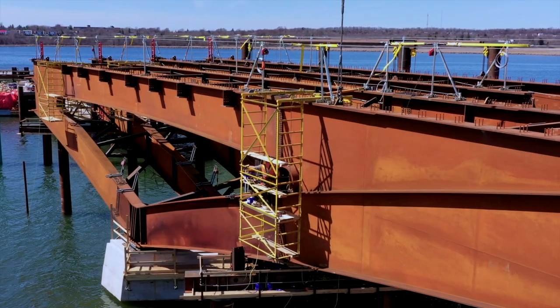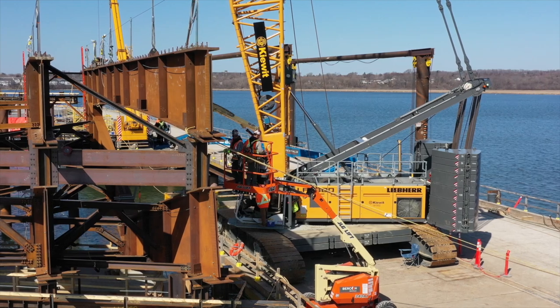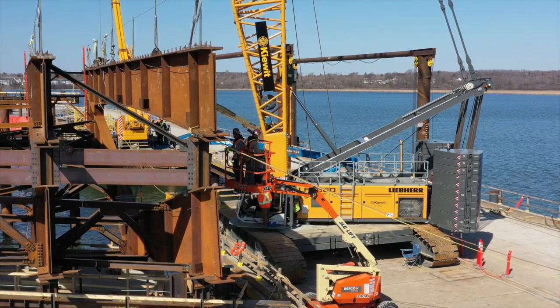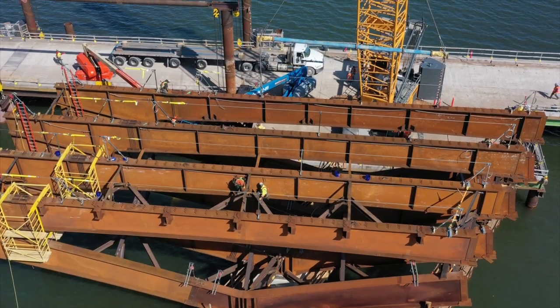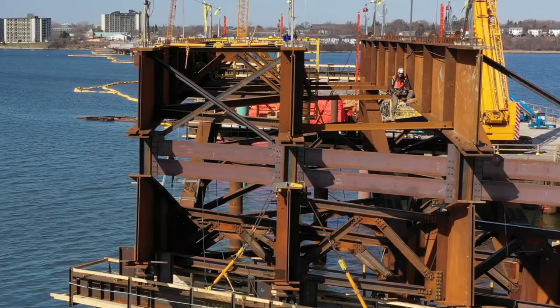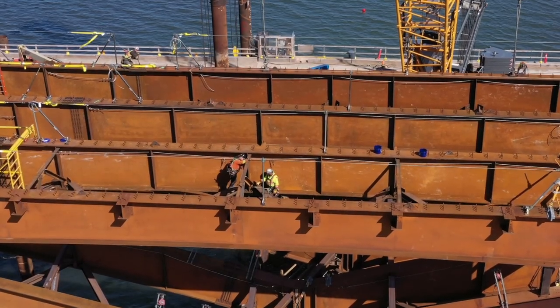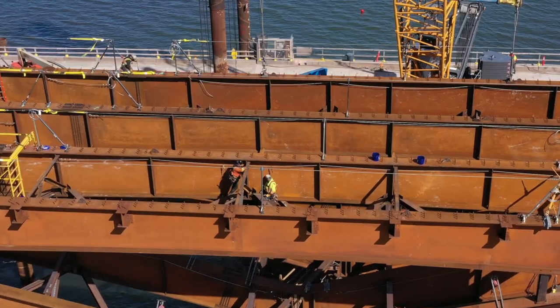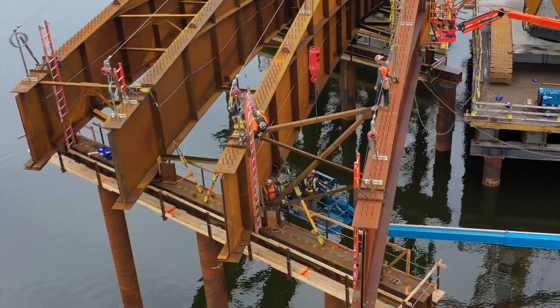You should know that the precise fit of each section is no accident. Before leaving the factory in Hamilton, every section is dry fitted to its mate to confirm its match. Around the structure itself, iron workers move deliberately, constantly mindful of safety. Once major steel pieces are placed, there is additional work to be done securing them. Braces and other ancillary pieces are introduced.